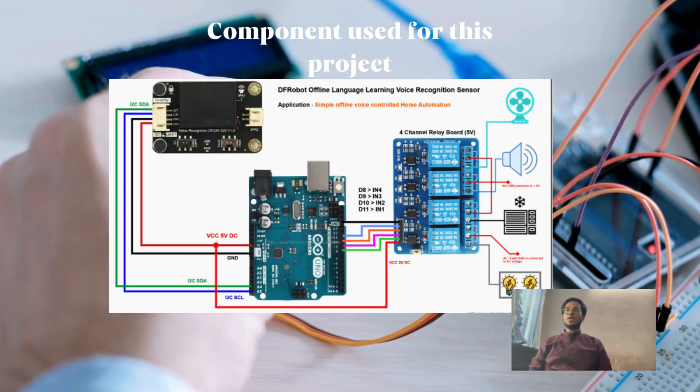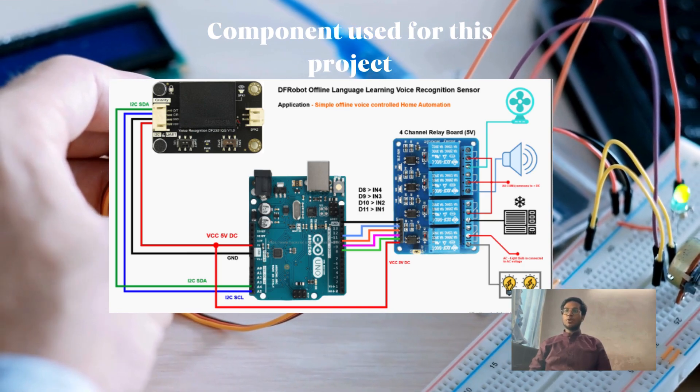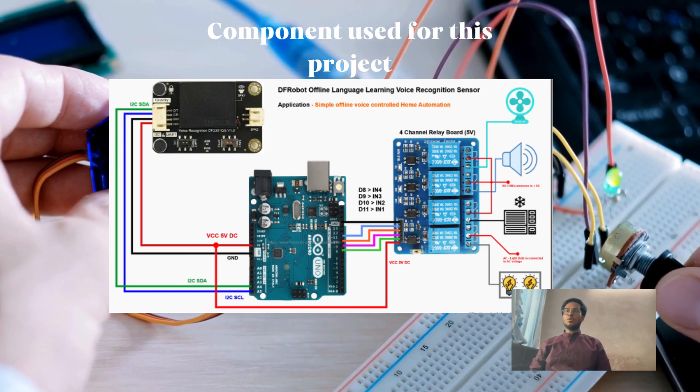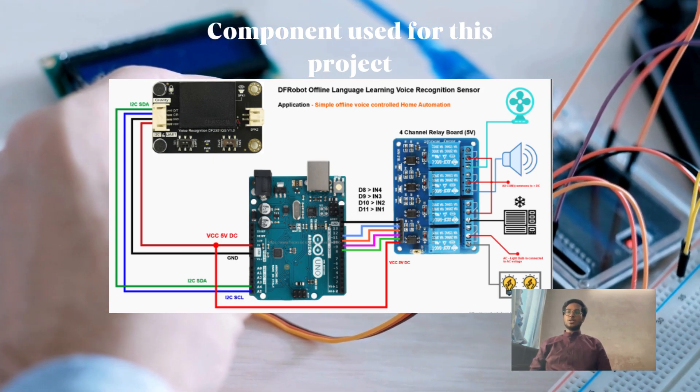The components used for this project: number one is the DF Robot offline voice recognition sensor, also called a speech recognizer module — we can give commands or inputs using human voice to run the project. Number two is the Arduino Uno, which is used to connect the voice recognition module and process the voice inputs given.